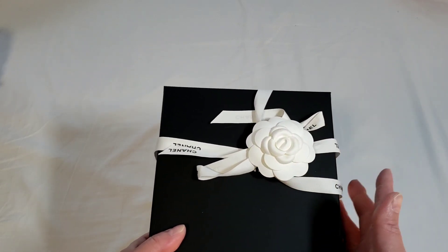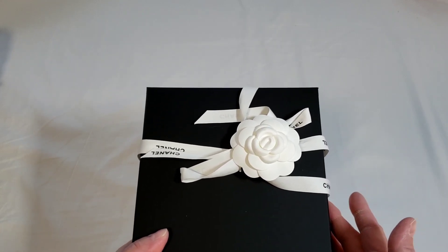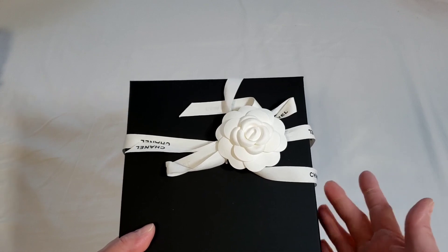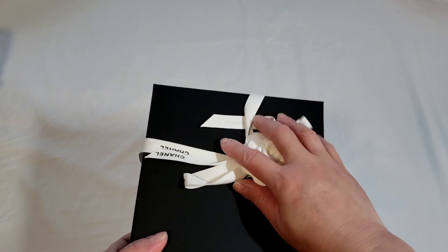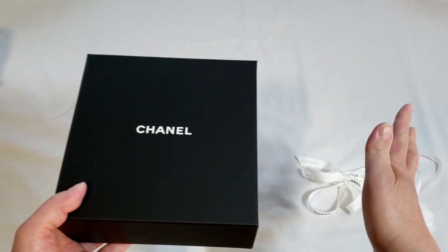I've actually paid a premium for this because I couldn't get it from the boutique, and unfortunately I think it was over $1,000 premium for this particular item. It is in the small size and this is the first time I'm seeing it.